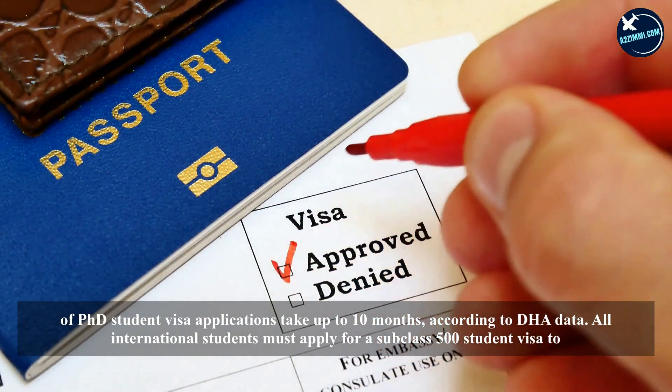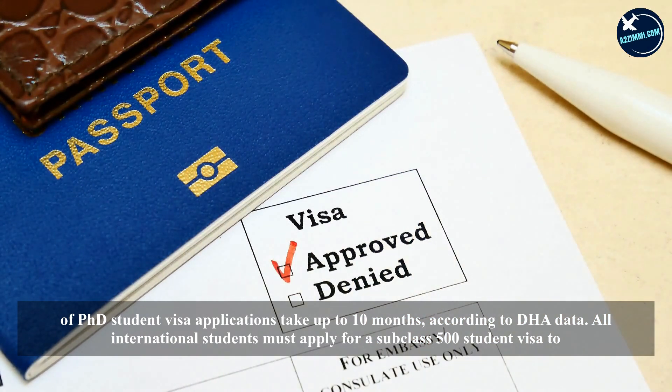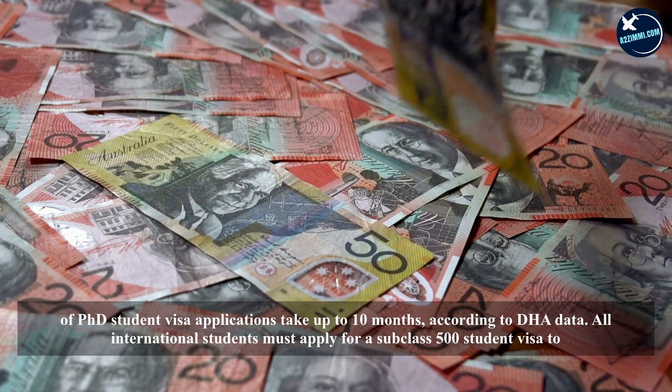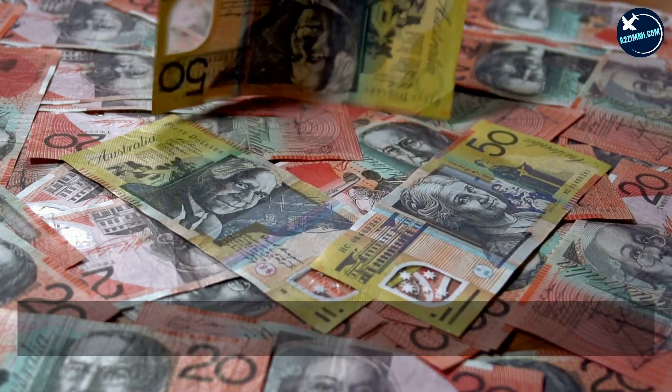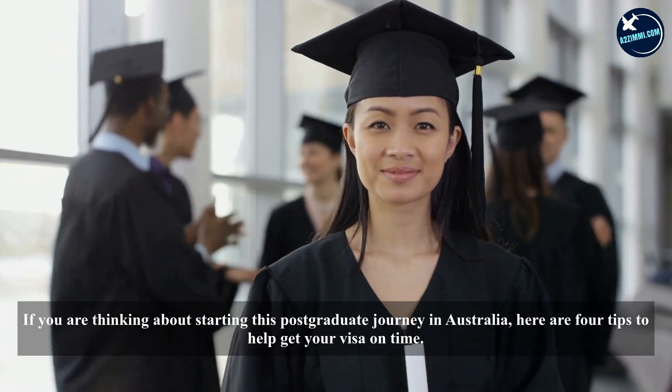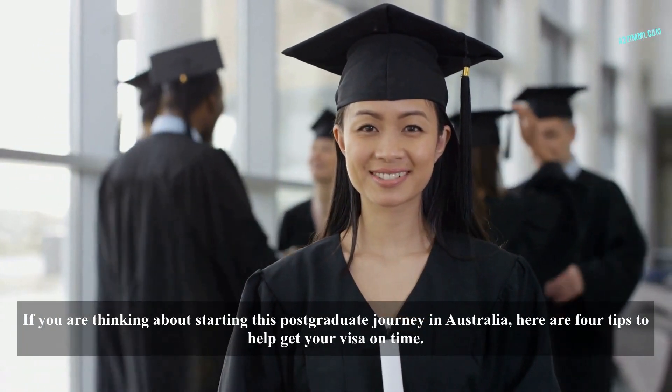90% of PhD student visa applications take up to 10 months, according to DHA data. All international students must apply for a Subclass 500 student visa to study in Australia. If you are thinking about starting this postgraduate journey in Australia, here are four tips to help get your visa on time.